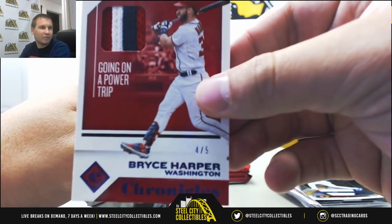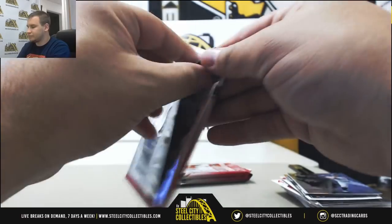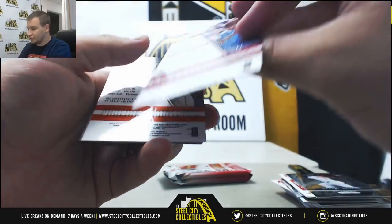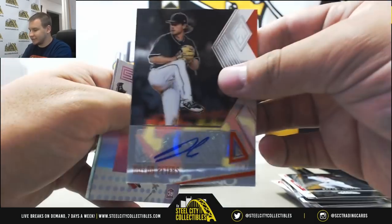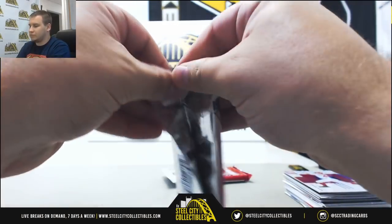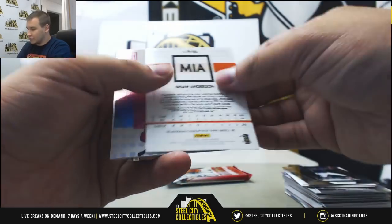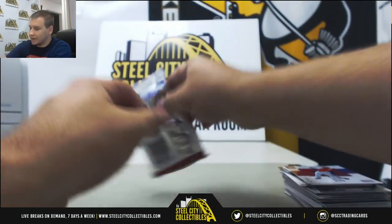Nice looking card there. More base and rookies — Ohtani, Neon Blue Will Myers for the Padres. Ohtani, Ohtani to 199. And for the Nationals, that's a nice hit — 4 of 5 Patch, Bryce Harper. 4 of 5 Purple right there on the bottom. This is a nice box to end on. Mookie Betts 299. J.P. Crawford to 10 for the Phillies, Gold. And a Dylan Peters Phoenix Signature for the Marlins. More base. And for the Marlins, Brian Anderson Auto to 99, Panini brand. And our last pack — Molina to 99. And a Spectra base for the Marlins of Ichiro.